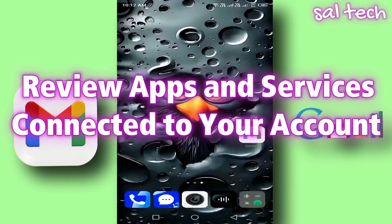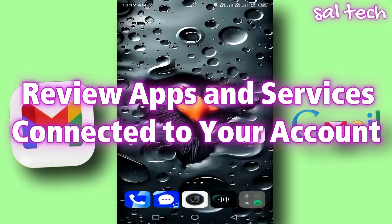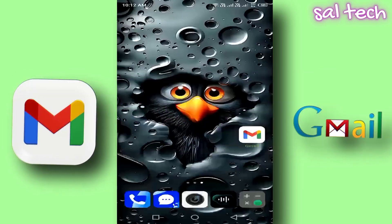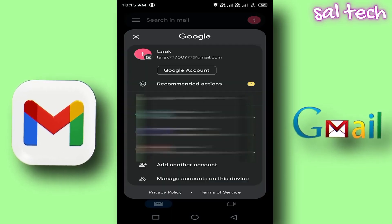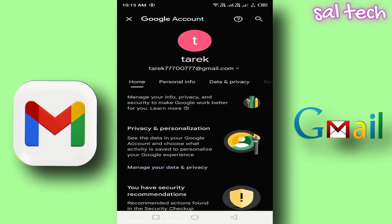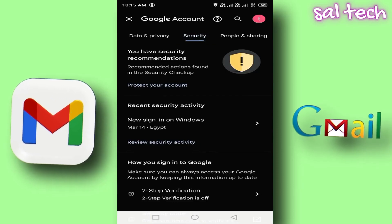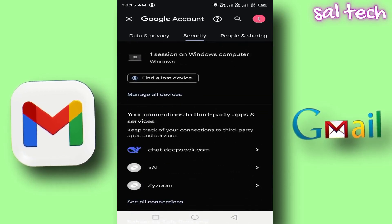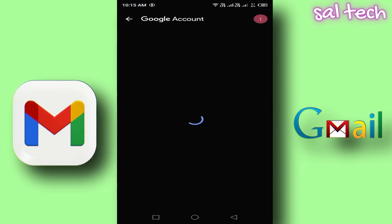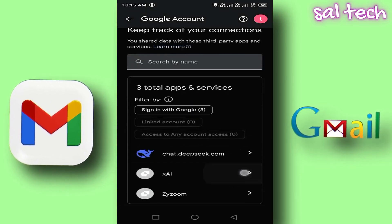4. Review apps and services connected to your account. You may have signed up for websites or apps using your Gmail account, and some of them could be risky or no longer in use. To check: Open the Gmail app, tap your profile picture, select Manage your Google account, swipe left and tap Security, scroll down to Third-party apps with account access, and tap Manage third-party access. Review the list of apps connected to your account. If you find any untrusted or unused apps, tap on them and select Remove access.